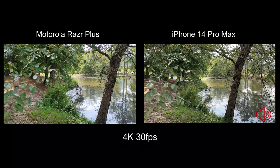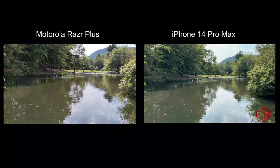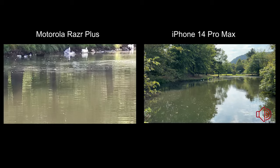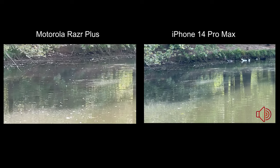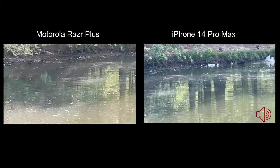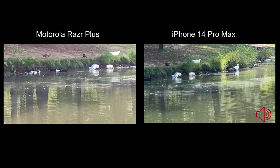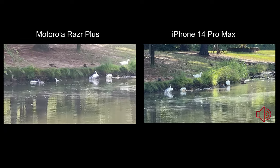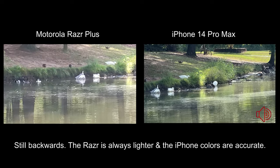Here we are shooting at 4K 30 frames per second. I'm going to try zooming in — six times zoom on the Razr Plus. Even though zoomed in both are somewhat distorted, the iPhone is much clearer and not as distorted as the Razr Plus. But the Razr Plus is more realistic with the colors we're actually seeing, and the iPhone is lightening everything.